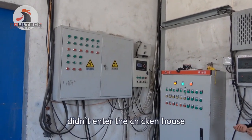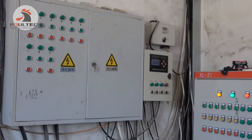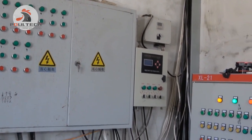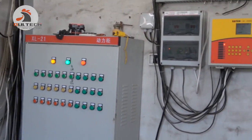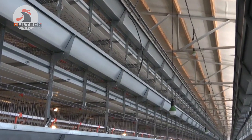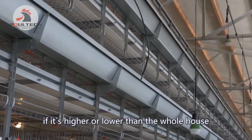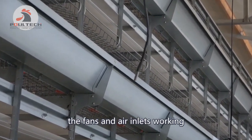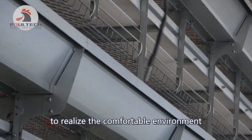Farm workers can operate all the equipment without entering the chicken house. From this display, we can monitor the temperature in each part of the house. If any area is lower or higher than the target, we can adjust it through the fans and air inlets to maintain a comfortable environment. Thank you.